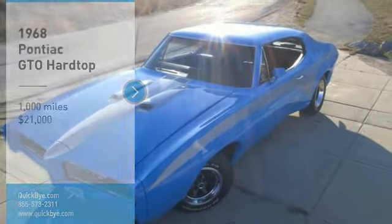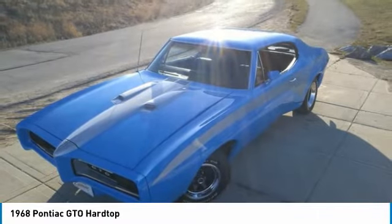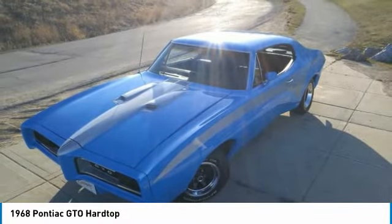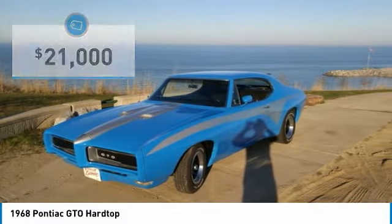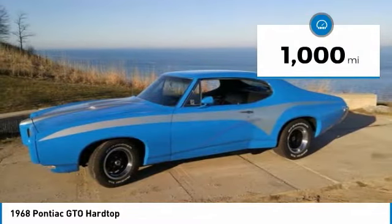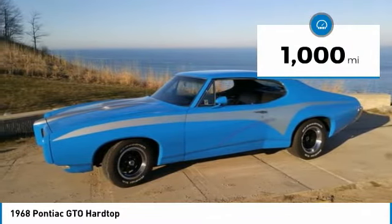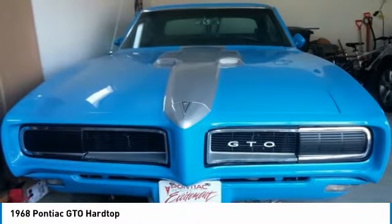1968 Pontiac GTO Hardtop for sale in Franklin, Wisconsin 53132 — $21,000 or best offer. Take a step back in time with this impressive 1968 Pontiac GTO Hardtop. This two-door hardtop is dressed to impress with its beautiful light blue and gray exterior paint, complemented by a very clean black interior. It has a sleek, athletic styling that is reminiscent of a simpler era.